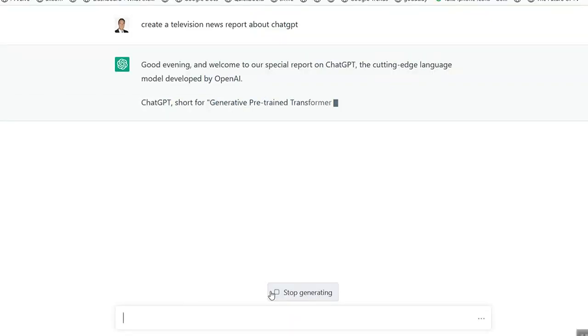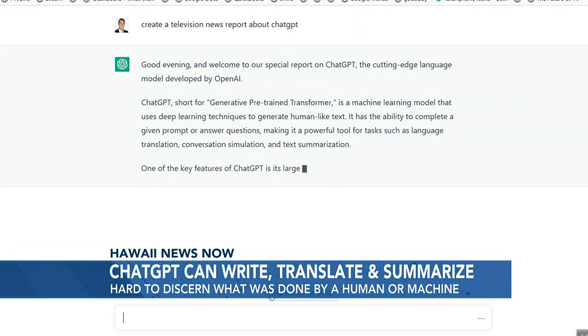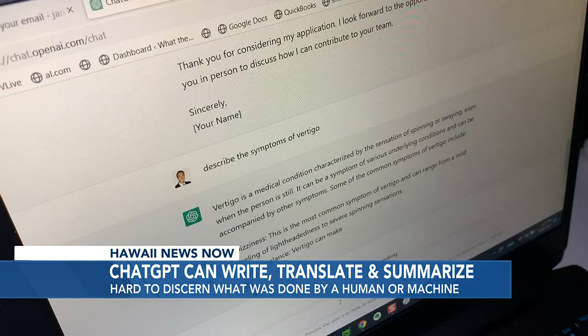How good is it? Everything I just said was not written by me, but by this bot called ChatGPT. I just entered 'create a television news report about ChatGPT.' That's the worry for educators.